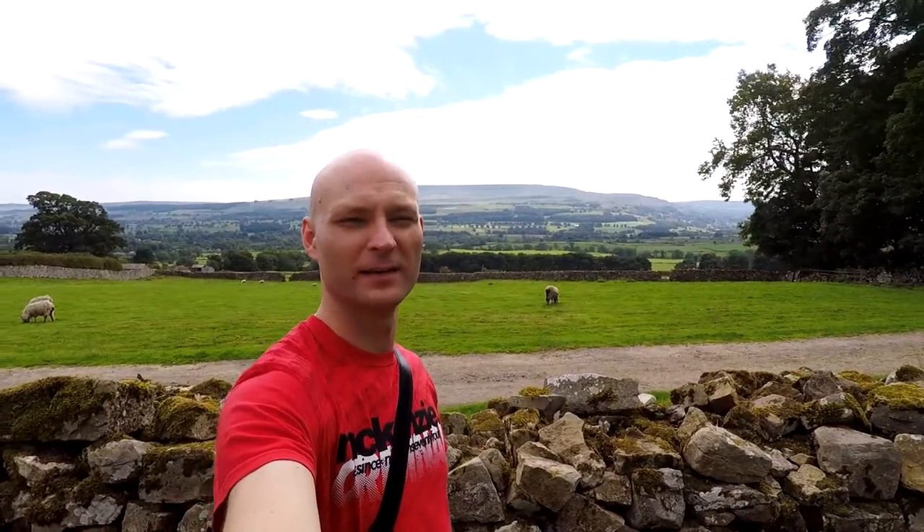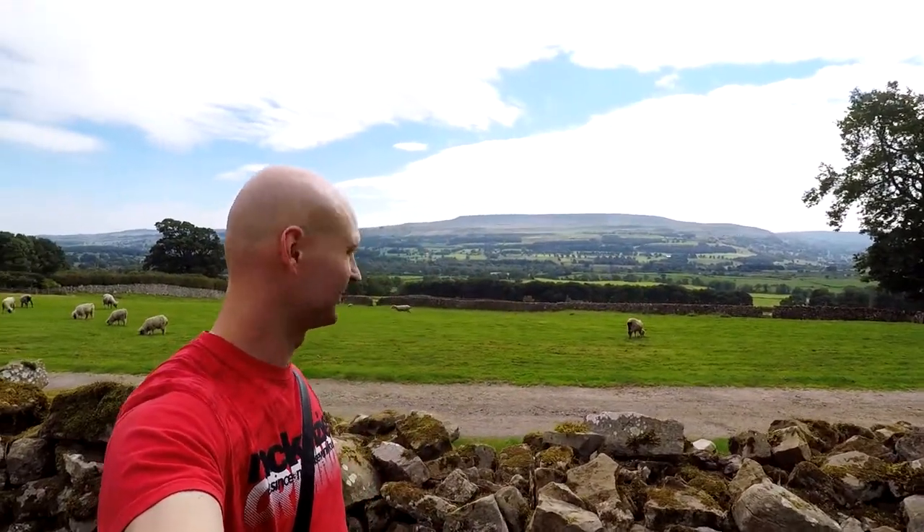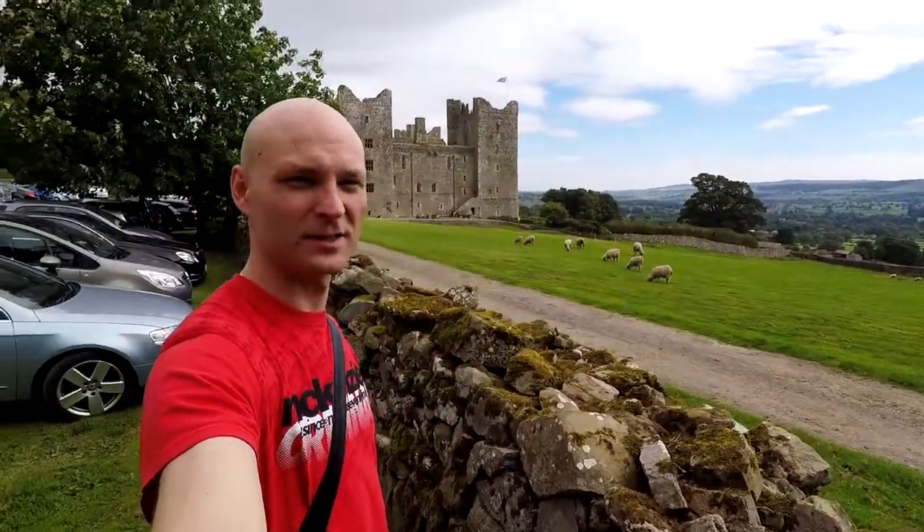Look at the views behind me — very beautiful, and the castle is just right there. Bolton Castle was built between 1378 and 1399 by Richard le Scrope, 1st Baron Scrope of Bolton.